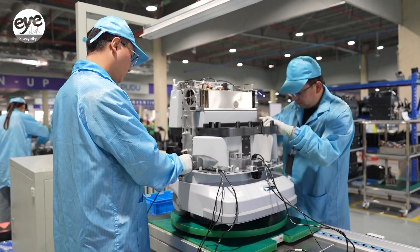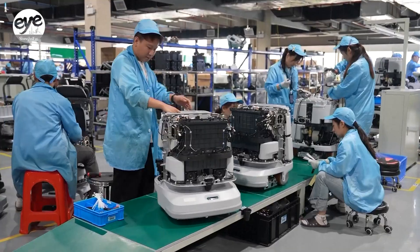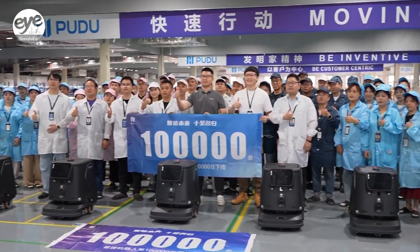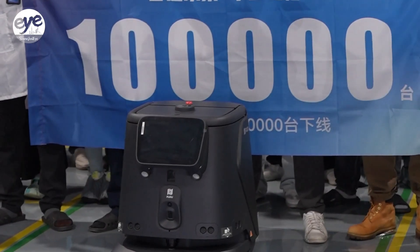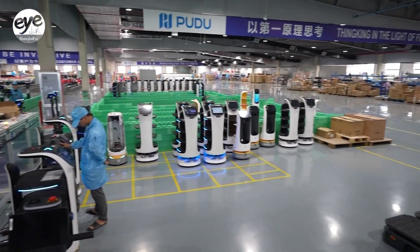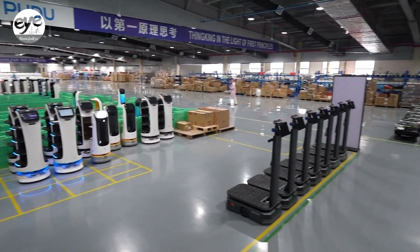The localization rate of the upstream supply chain has exceeded 95%, and we now hold over 1,600 patents. To date, Purdue robots have exceeded 100,000 units in global shipments and lead the commercial service robot market with a 23% share.